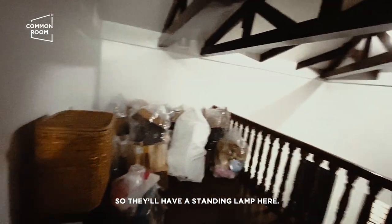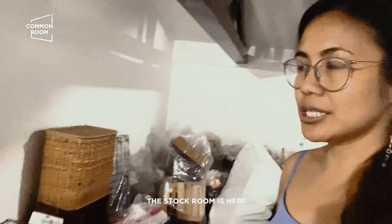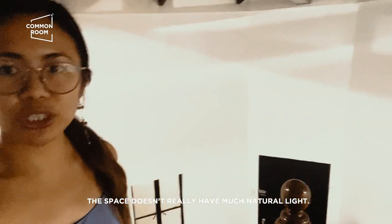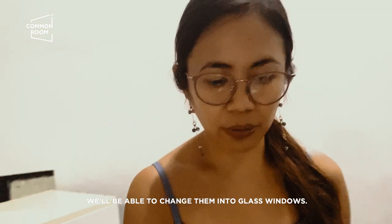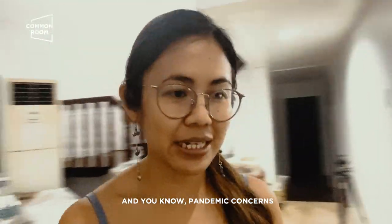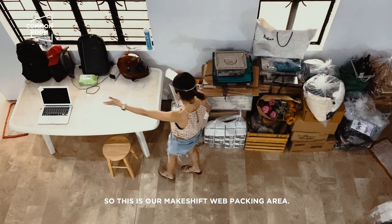This will be the lanai. They'll have a standing lamp here, a pegboard here, shelves here. This is where we'll put the neon light. This is where the packing will be because the stock room is right here, so it's going to be easier. Our problem is, as you can see, the space doesn't really have much natural light — the entire house is surrounded by trees, and look at those small windows. Eventually we hope to change them to glass windows, but because of budgetary constraints and pandemic concerns, we'll try to limit our expenses so long as it's a functional space. So this is our makeshift web packing area for now.